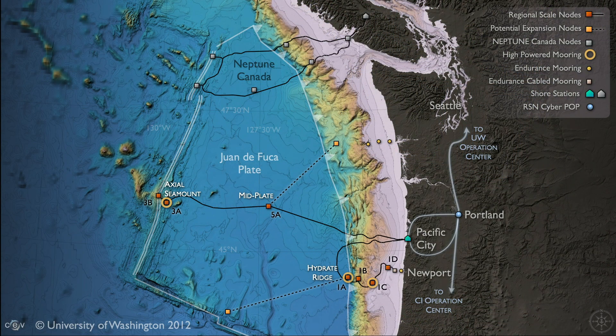The array extends out to the largest and most active underwater volcano off our coast, called Axial Seamount, which has erupted in 1998, 2011, and 2015 and is poised to erupt soon.